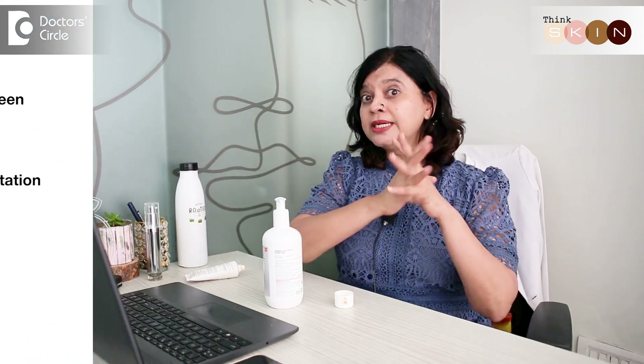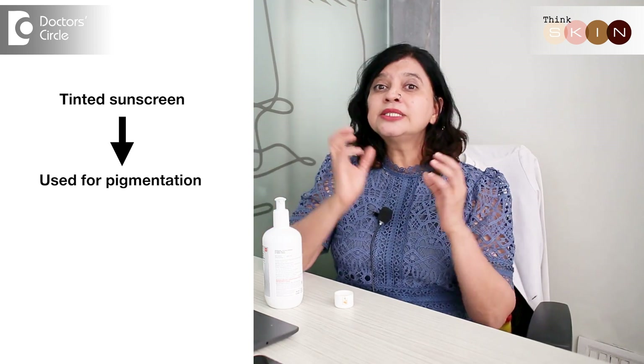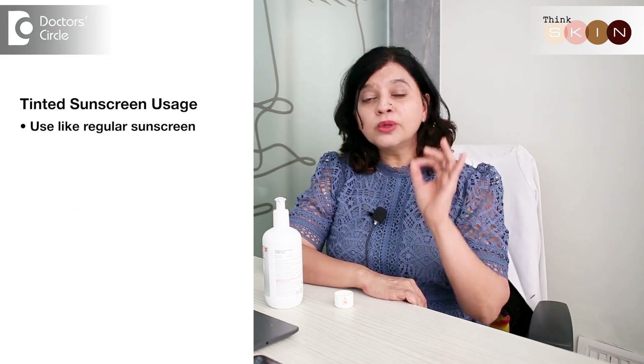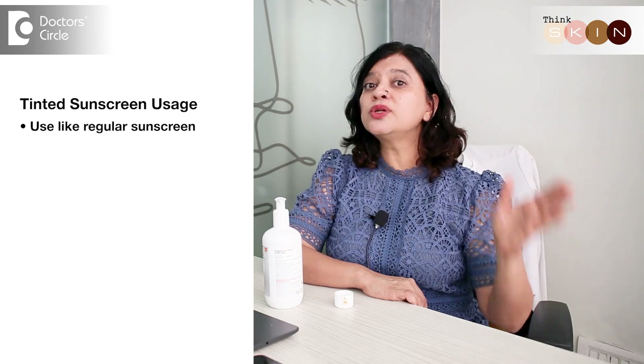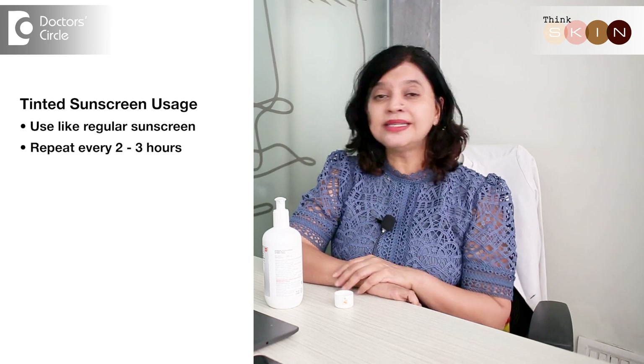Now most of us are talking about tinted sunscreen. Tinted sunscreens are wonderful, especially if you have pigmentation. If you are using a foundation or a BB cream after using a sunscreen, a tinted sunscreen will reduce two steps to one step. Remember, tinted sunscreens also should be used like regular sunscreen and need to be repeated every two to three hours, even though you see the tint on your face, because the ability of the tinted sunscreen reduces with time.